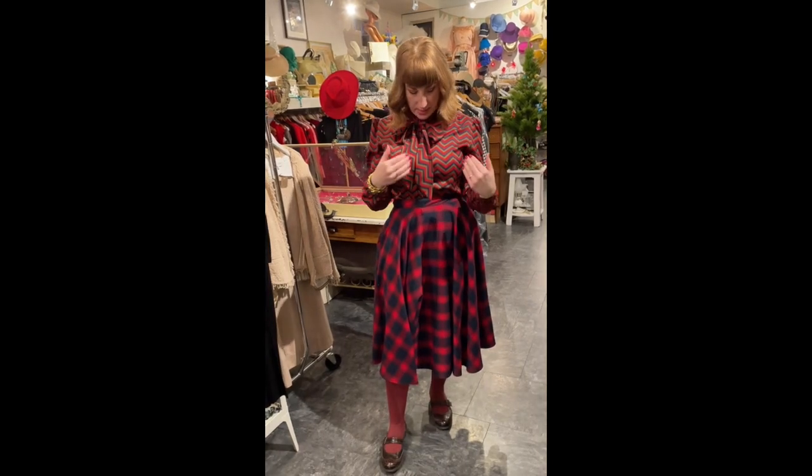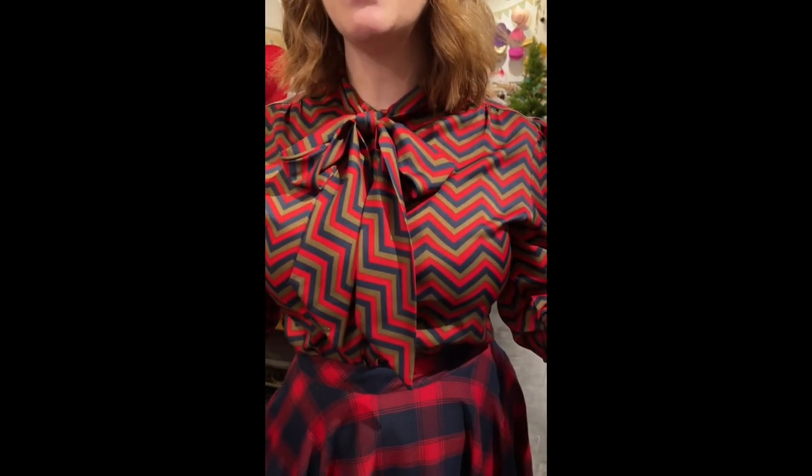This blouse I got from Swish — I think the year before last we received an estate of a woman's clothing. She had worked at Woodward's, which is a Canadian department store, so she had tons of blouses like this with the pussy bow. I was particularly drawn to this one because of the chevron pattern — the colors are my colors, I love the poof sleeves, and it's a really good shirt for mixing patterns. It just seems to work. It looks like Gucci!